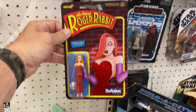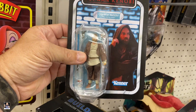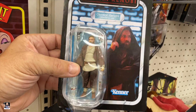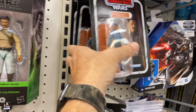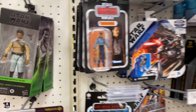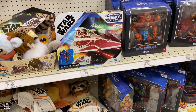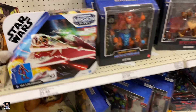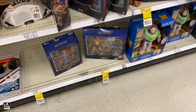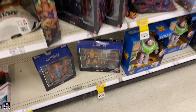Got Jessica Rabbit right there. Obi-Wan — don't think I've seen this one, so that's pretty cool to see. Lando's, Leia's. Jet Star Fighter. Got some clearance down here. Got the Strydor on clearance for eight bucks.